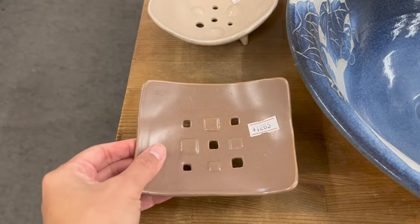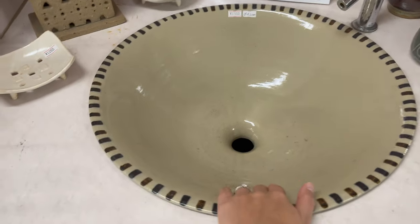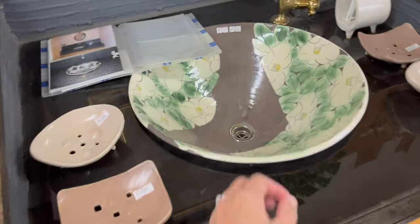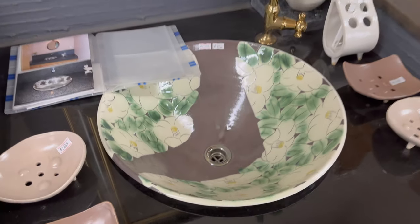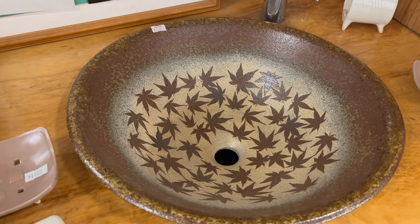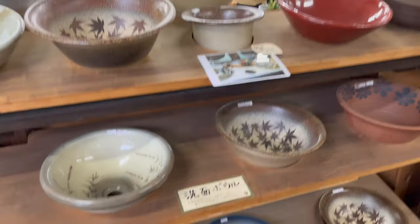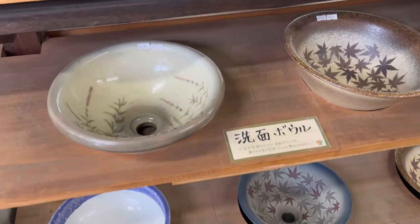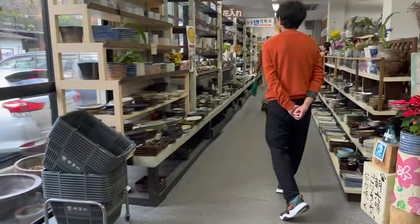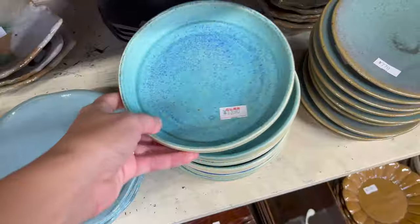This is for soaps — 37,950 yen. So beautiful! Momiji design. These are all small bowls — washbasins. There's more.